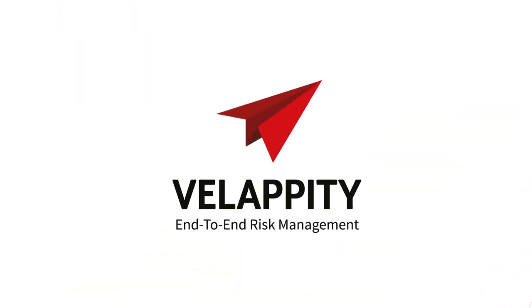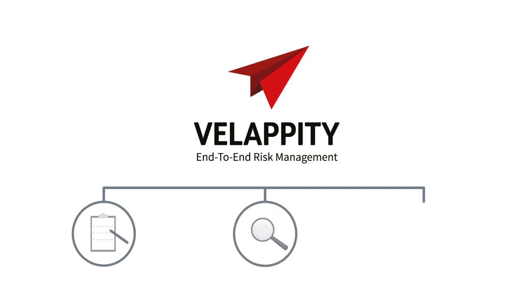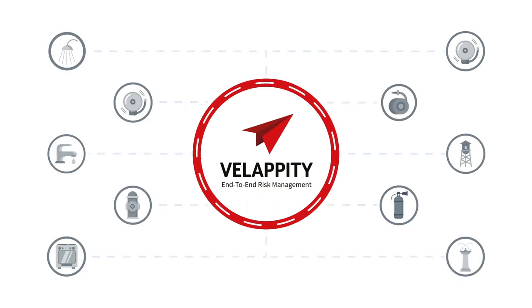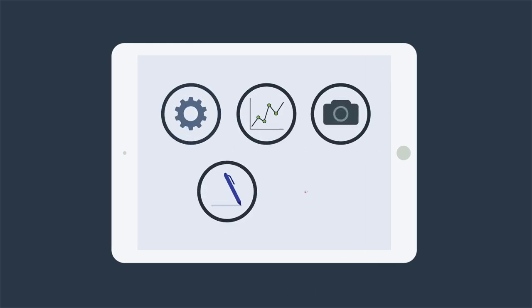Velapity helps to reduce the cost and time by providing an end-to-end solution to risk assessment, monitoring and reporting of risk. With Velapity, you can perform entire site risk assessments and inspections covering thousands of assets. You can capture asset details, test results, photographs and signatures, as well as any non-compliances.